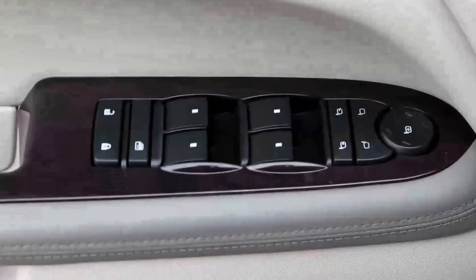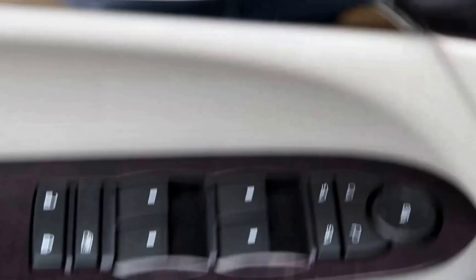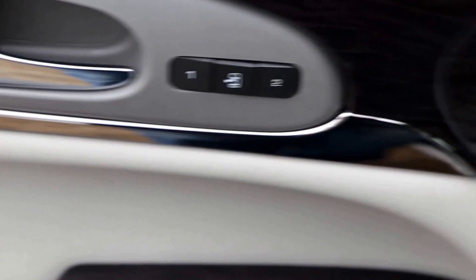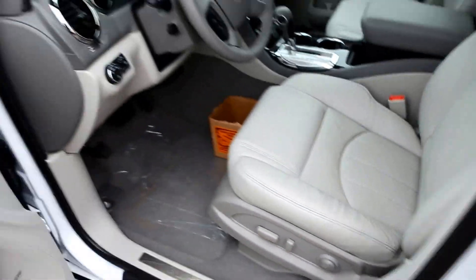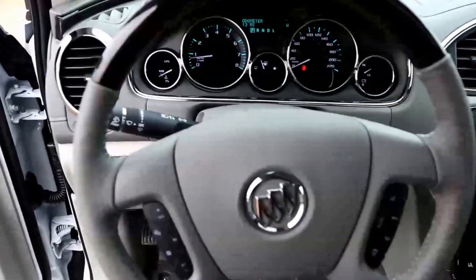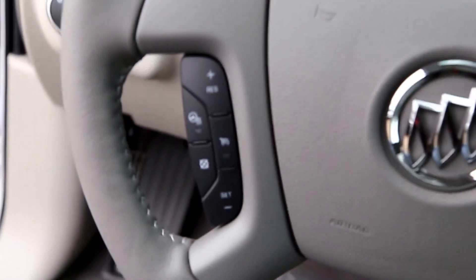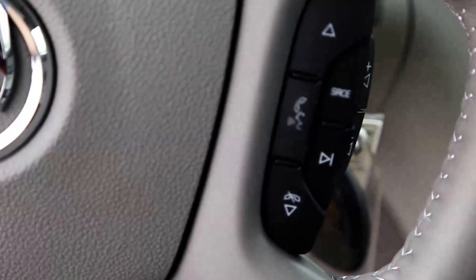The titanium leather interior features include power mirrors, power windows, power locks, memory driver seat, power driver seat and lumbar adjustment, and a leather wrapped steering wheel with cruise control and audio control.